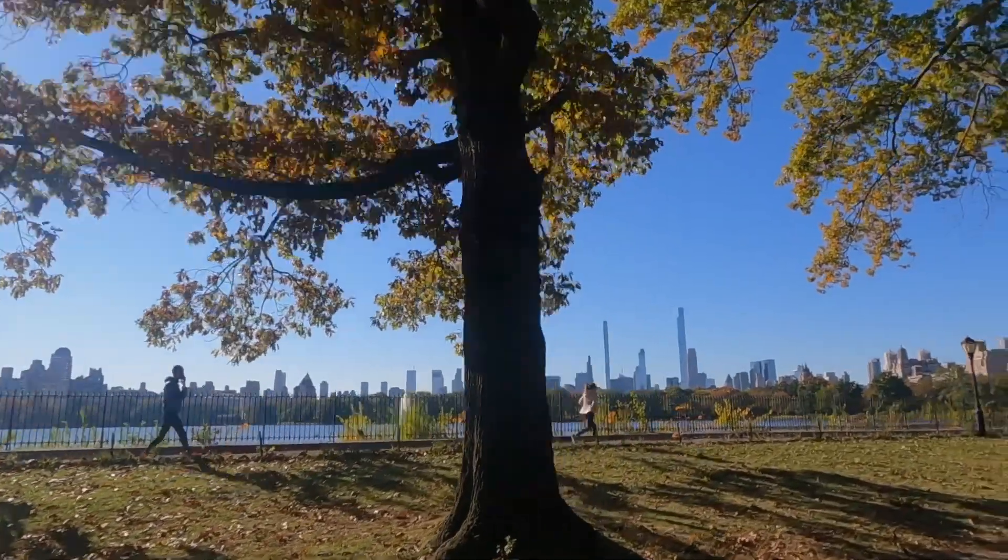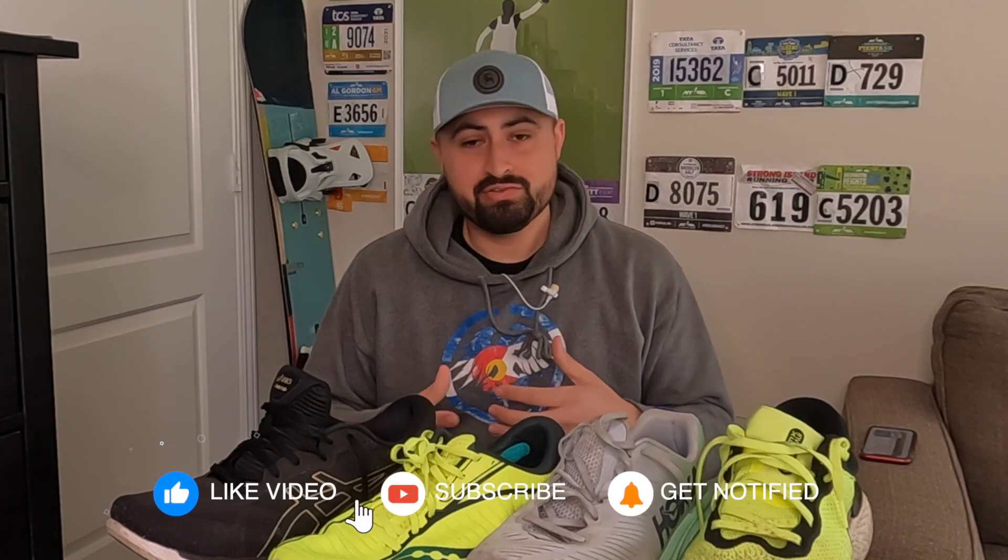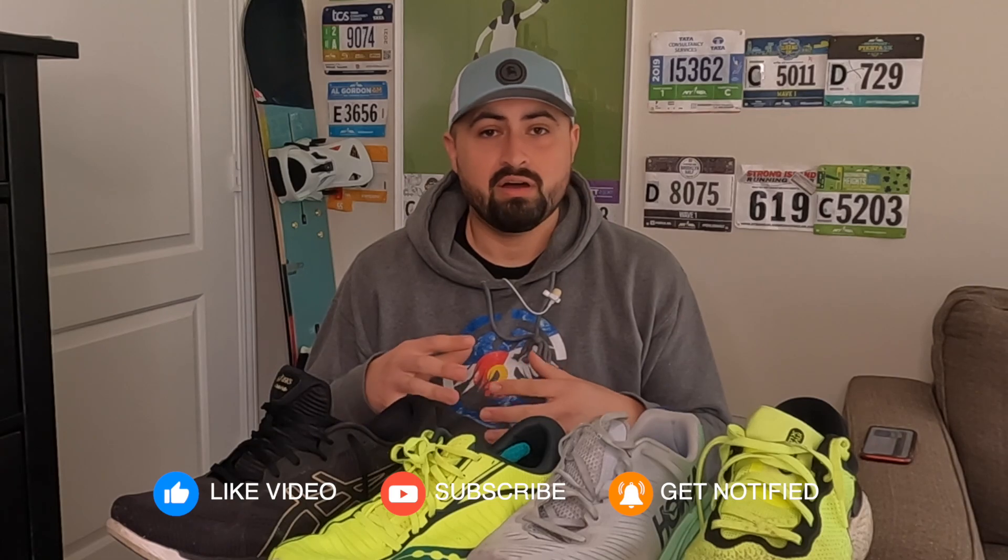Let's jump right into what shoes I recommend for heavier runners. First, just to clear things up, these are all shoes that I've purchased myself over the years. Some are older models — really just one shoe in particular I'm only recommending if you try out the newer model, which I admit I have not put my foot in yet. I'm going to start off with some daily trainers that I think would work really well for someone who happens to be heavier.